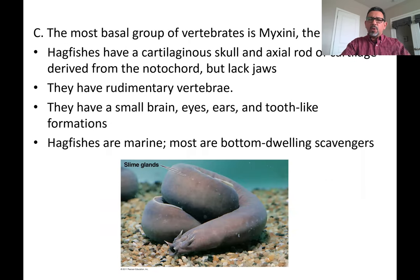The most basal group of vertebrates is going to be the group we call the myxini, or the hagfishes. They do have a cartilaginous skull, they do have an actual rod that is going to be providing protection to the dorsal nerve cord, but they have pretty much rudimentary vertebrae. It's not going to be as developed as it is in the bony fish, the osteichthyes, or the land vertebrates. They have a small brain and little primitive eyes and ears.